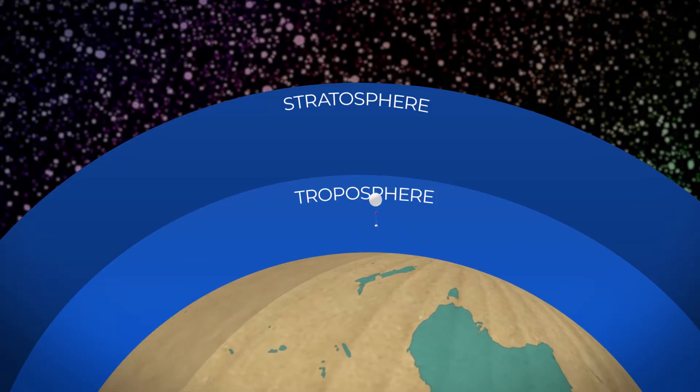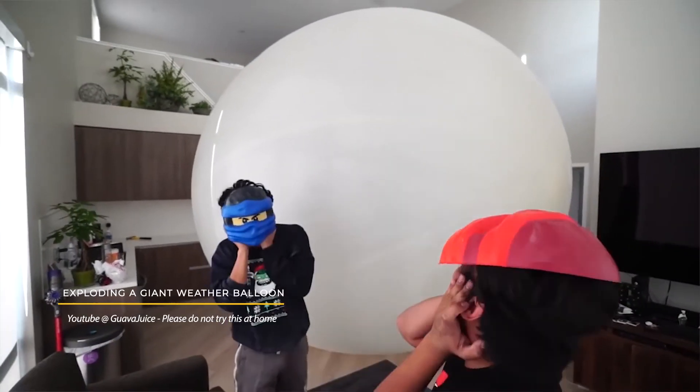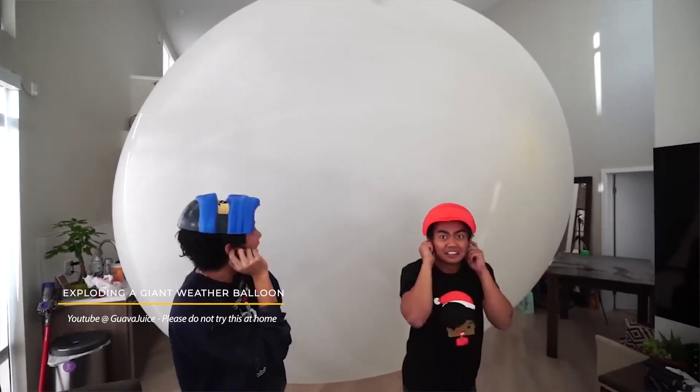The highest one that we've launched from here was 38 kilometers in the atmosphere. I'm so scared! It's so big! So our balloons just go up until they burst. And when they pop they just shred into little fragments.